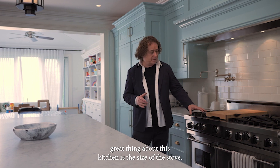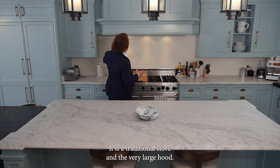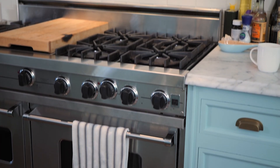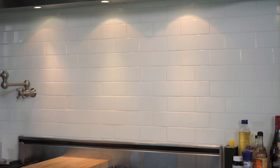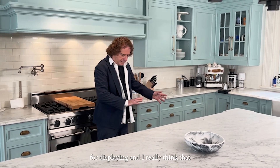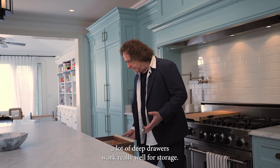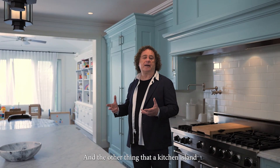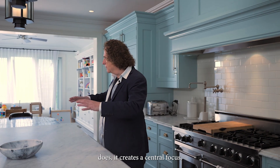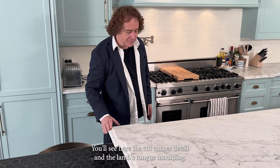The other great thing about this kitchen is the size of the stove — it is a traditional stove with a very large hood. A large kitchen island really allows you to have a lot of space for preparation and for displaying. I really think that a lot of deep drawers work really well for storage. And the other thing that a kitchen island does is it creates a central focus. You'll see here the cut corner detail and the lamb's tongue moulding.